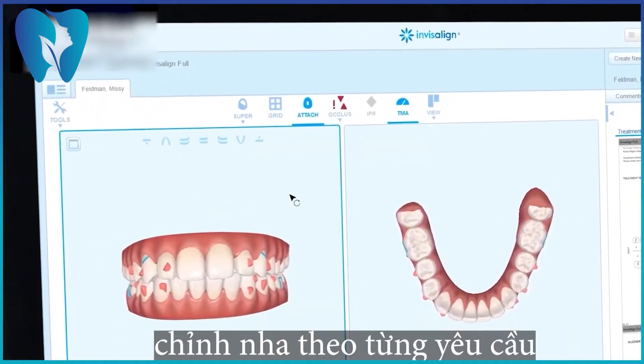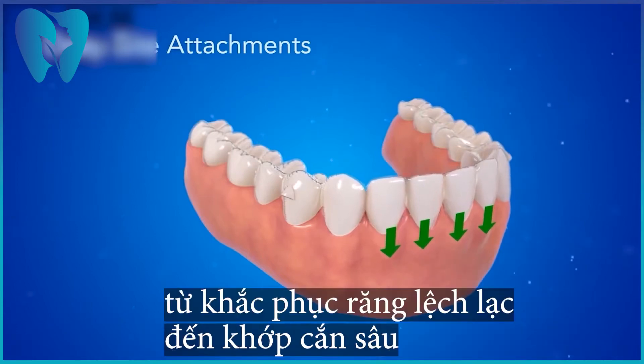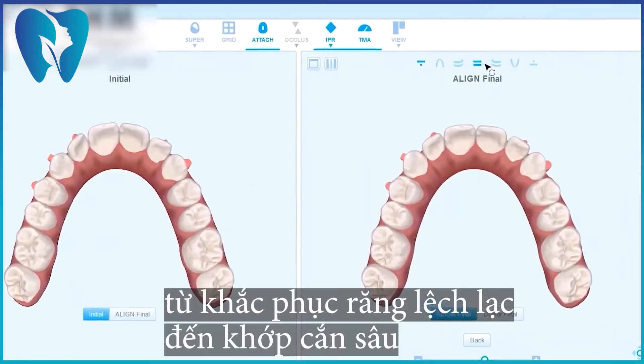Doctors can modify the treatment plan to meet their patient's specific needs, from crowding or gaps, to deep bite or overbite, pre-restorative alignment, and most everything in between.